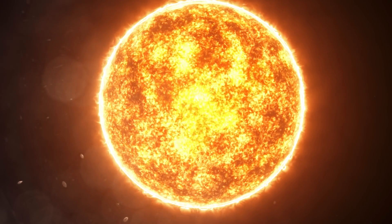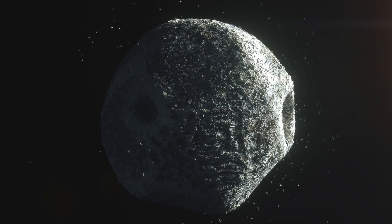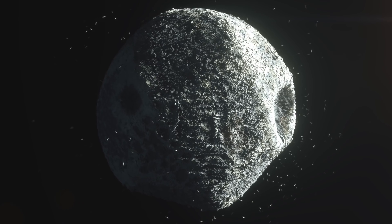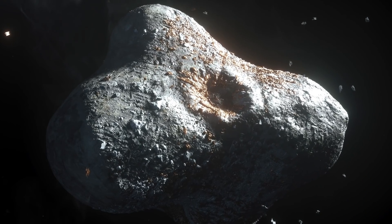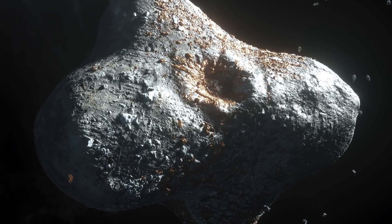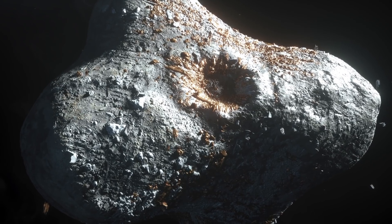Their composition depends on how close the asteroid is to the sun. If the distance is small, then it's mostly carbon, with tiny amounts of oxygen, hydrogen, and nitrogen. Asteroids that are further away consist of silicate rock. Metallic asteroids are made of 80% iron and 20% other metals, like gold, magnesium, platinum, palladium, and nickel.